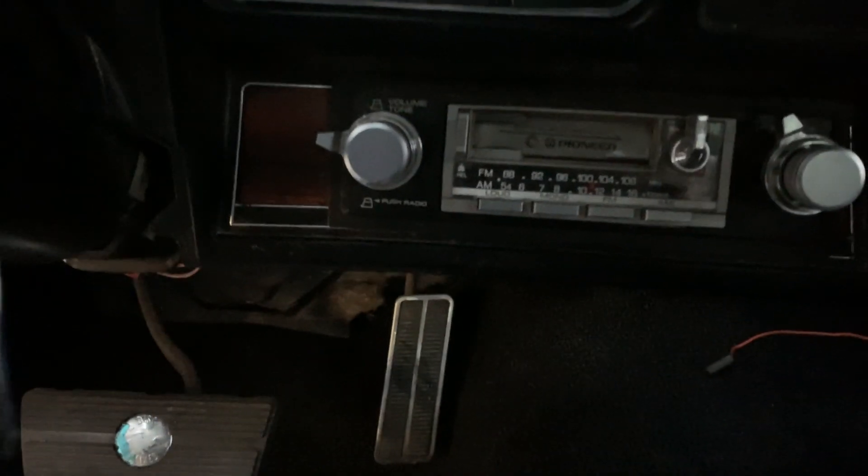Got the cassette. You can see just a little bit of wiring left to do — she's almost done here.